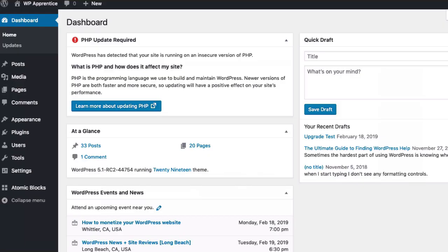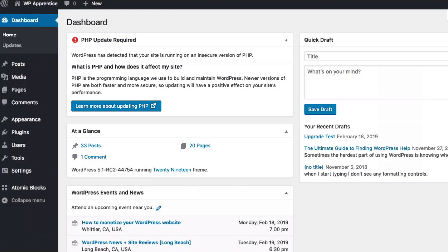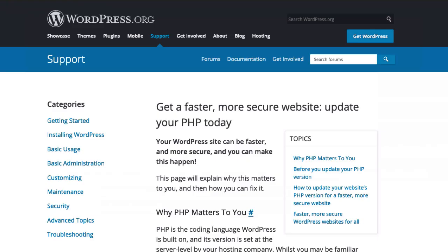The main health check feature is the PHP version checker. If your version of PHP is old, you'll see a notice like this one when you log into the WordPress dashboard. I should point out that updating PHP is quite a bit different from updating WordPress — every web host handles PHP updates a little differently. Click the learn more about updating PHP button to get some pointers. That will take you to a page on the wordpress.org website that provides a good overview of why you should update PHP and some pointers on how to ask your web host for assistance.